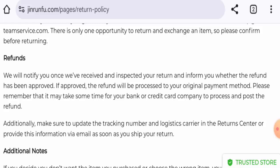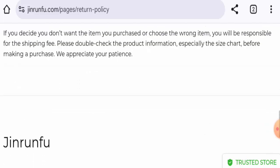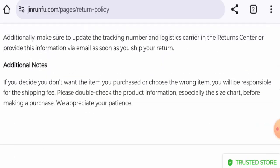Talking about the Jinrunfu.com reviews, we didn't find any customer feedback. We found some evaluations that are against this website — they're saying that this is a scam website. The trust score is only 51%, and content quality is also low. So in conclusion, this website might be a scam website.